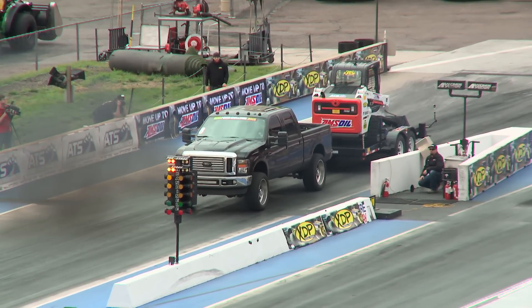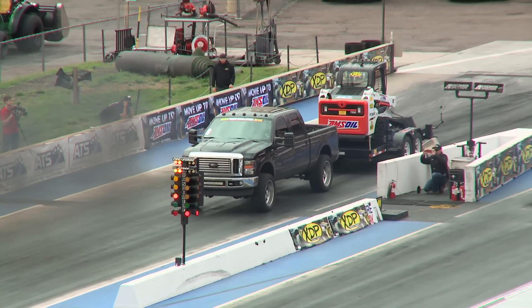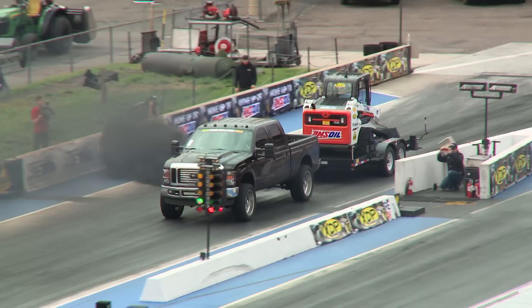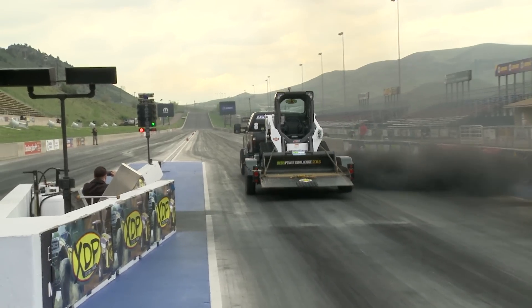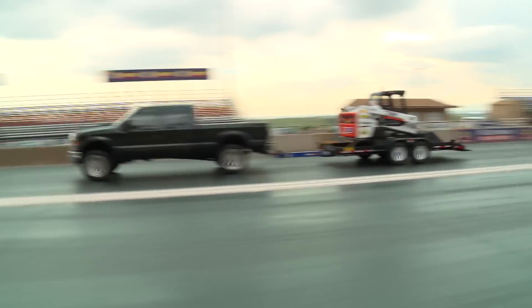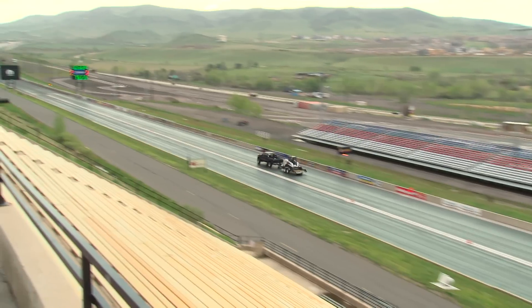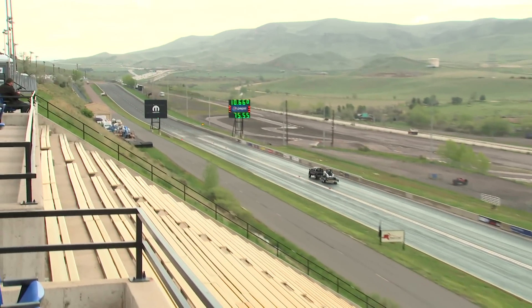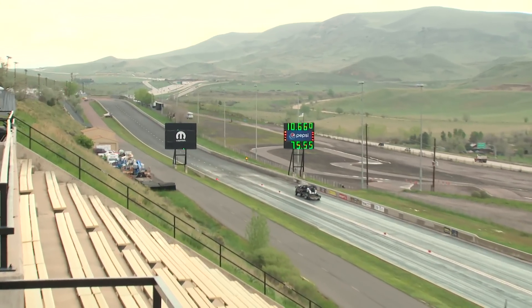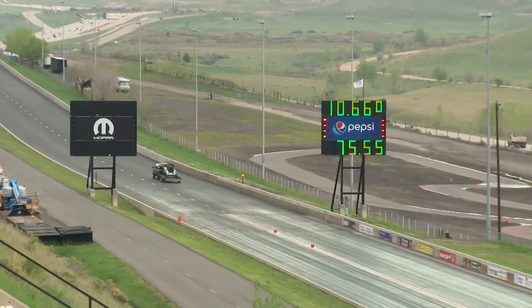JD Gleason is now going to be building the boost. He's got the truck fully staged. The tree will come down and then he will be able to leave when he wants. It's not a reaction time contest. You hear him break the tires loose, really getting after it out there. The thing is clawing for traction. The trailer is starting to wag back and forth. The transmission trying to find a gear. And JD Gleason goes 10-66 at over 75 miles per hour. 10-66.0, 75.55 for JD Gleason.